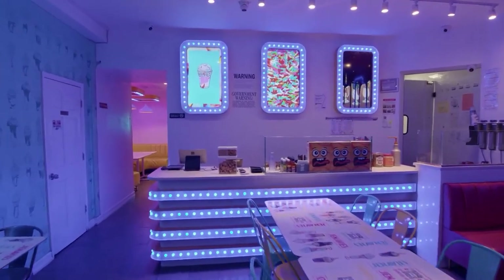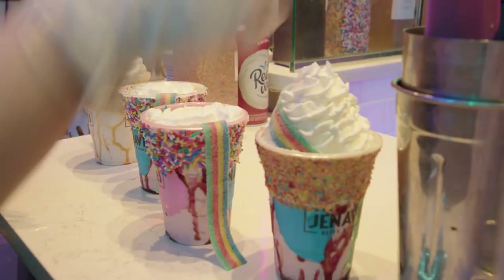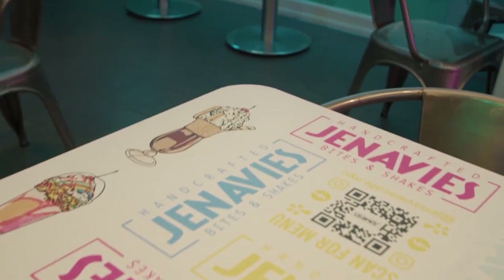To add to the playful atmosphere, we created a counter experience with marquee-style lighting that covered the whole facade of the service counter. We created digital representations of all of their top-selling milkshakes and incorporated the art into both the tabletop and digitally printed wallpaper.